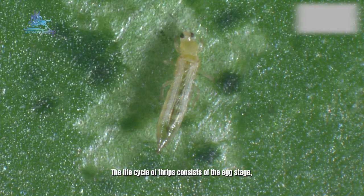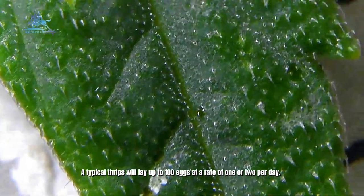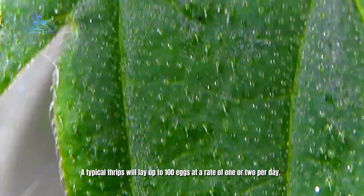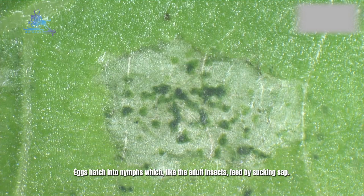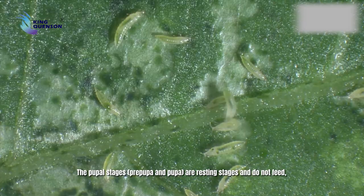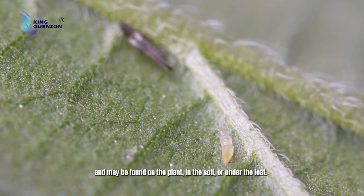The life cycle of thrips consists of the egg stage followed by two larval stages, two pupal stages and finally the adult stage. A typical thrips will lay up to 100 eggs at a rate of one or two per day. These are often deposited on the younger leaves or in flower buds of the host plants. Eggs hatch into nymphs which, like the adult insects, feed by sucking sap. The pupal stages are resting stages and do not feed, and may be found on the plant, in the soil or under the leaf.